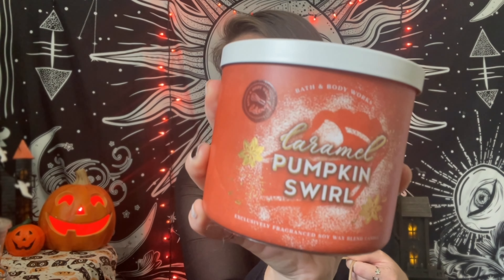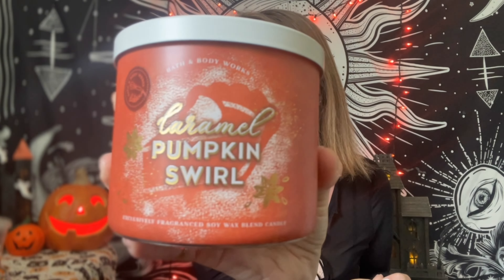Okay, now onto the fall stuff. Classic Caramel Pumpkin Swirl — had to get her. It's luscious caramel, ground cinnamon, rich brown sugar, and creamy vanilla. This is the one I reach for a lot in late August, September, all throughout October and November. I just keep this out so I needed a restock.